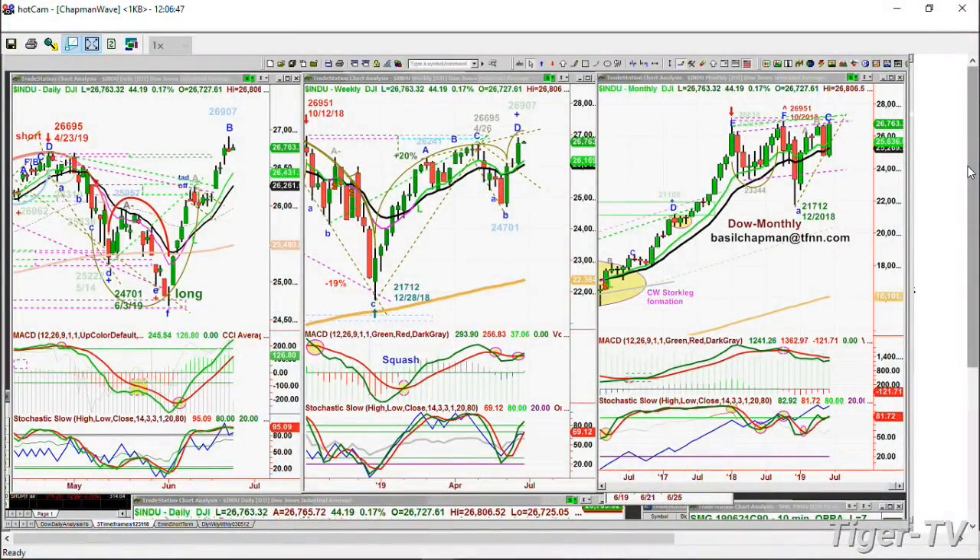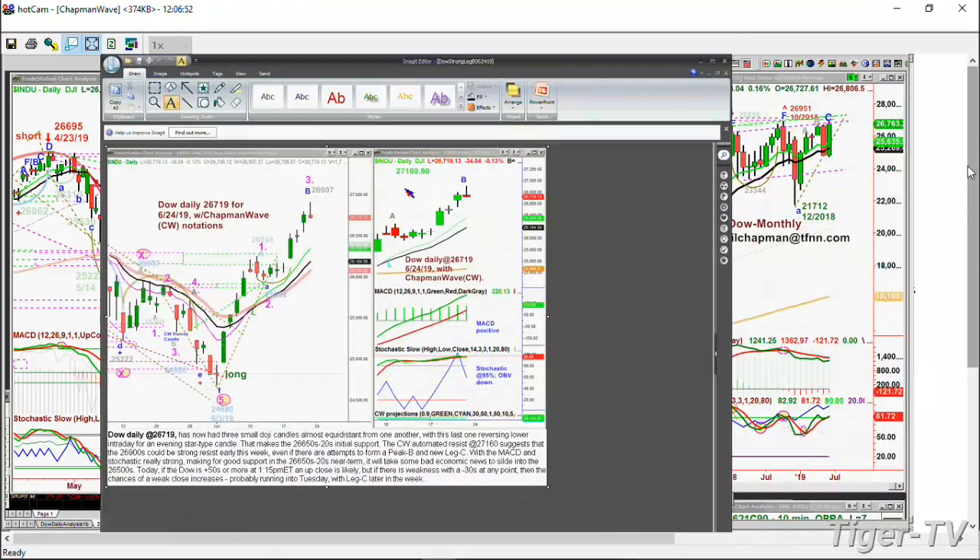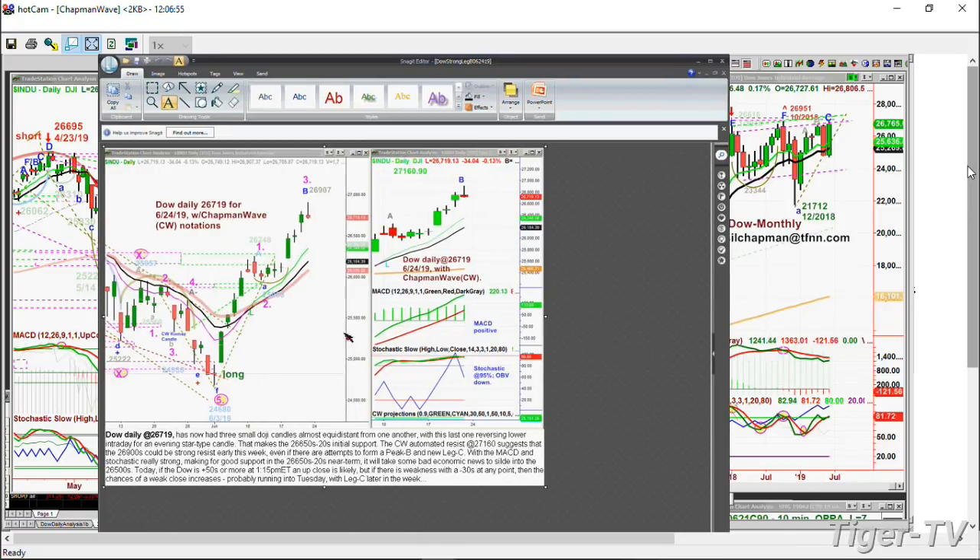The newsletter goes out every single day and we're looking at the markets. Here is my daily chart of the Dow - this is what I send out. I discuss where we are in the Chapman Wave methodology, so you're learning the methodology as we go along every day. Look how nicely it is about the different moving averages. Look at the MACD - the moving average convergence divergence - how strong it is in the daily chart. The stochastic is up at 94%, 95%. On balance volume turned down with that final hour sell-off on Friday.